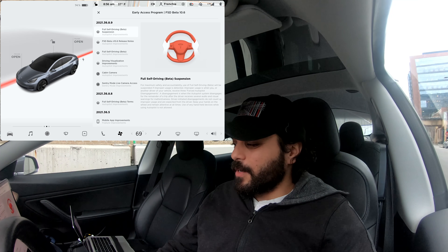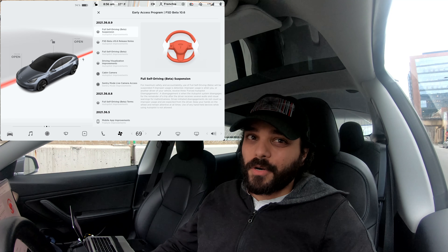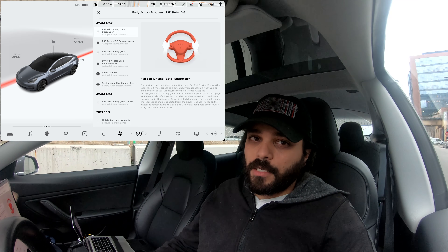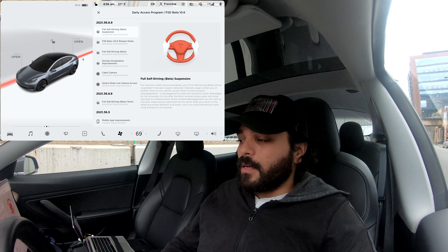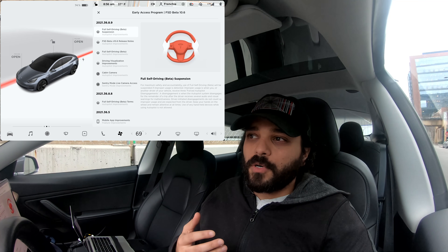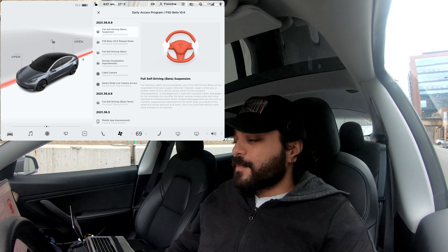Hello everyone, welcome to this video — this is Frenchy, and today we're testing FSD beta version 10.6, the latest version pushed to FSD beta testers. We're here outside of Chicago. The main thing everyone's been talking about with 10.6 is the warning system around suspension of FSD. Basically, if you're not paying attention or you're checking the screen instead of the road, you get warnings, and after six or seven warnings you get one strike. After three strikes you're out of the program.